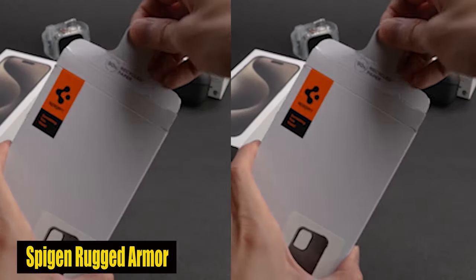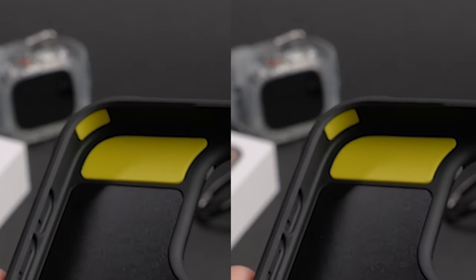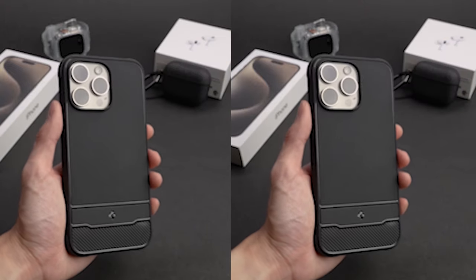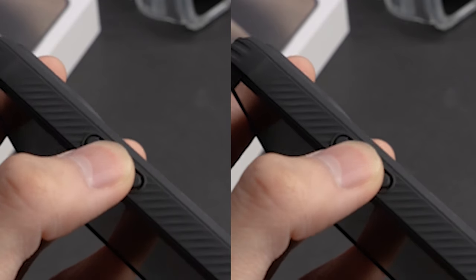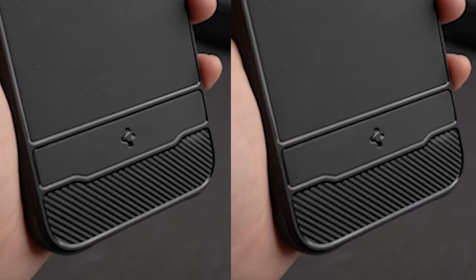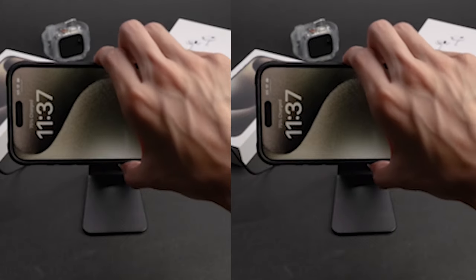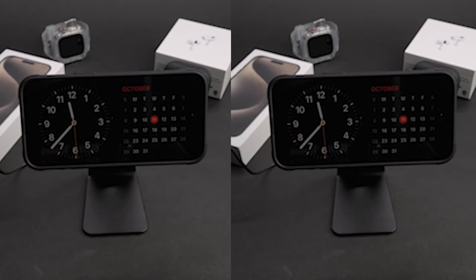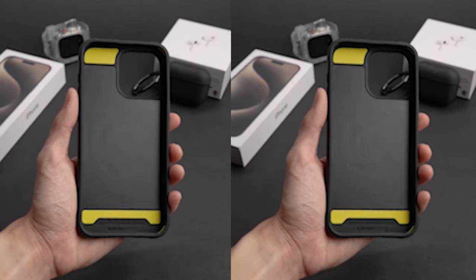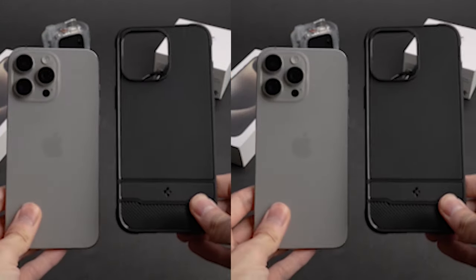Number 2: Spigen Rugged Armor. This case is built to withstand the toughest drops and impacts. Its flexible shock absorption feature ensures that your iPhone 15 Pro Max stays safe even in the most difficult circumstances. The carbon fiber design adds a touch of sophistication while also enhancing the case's overall durability, making it a reliable choice for those with an active lifestyle. One of the standout features is its AirPad technology, which provides unmatched shock absorption, effectively distributing impact and minimizing damage to your device. With the Spigen case, you can rest assured that your iPhone 15 Pro Max is fully protected against accidental drops and knocks.